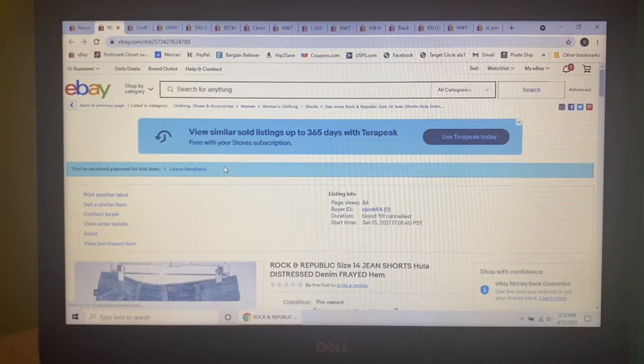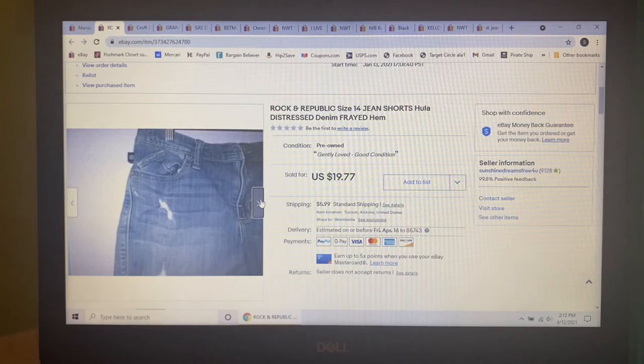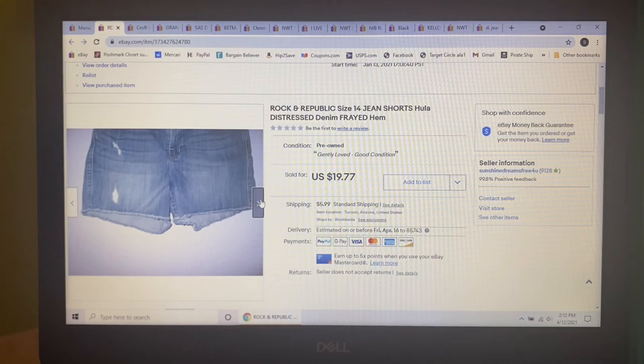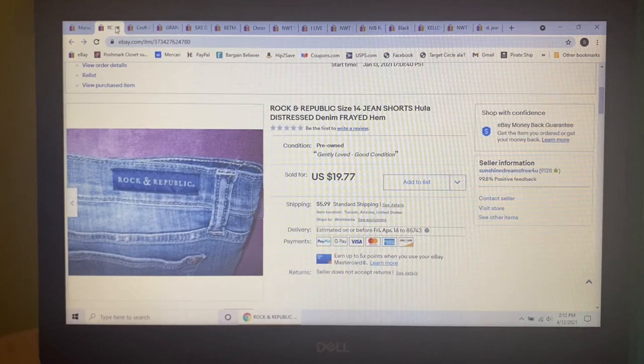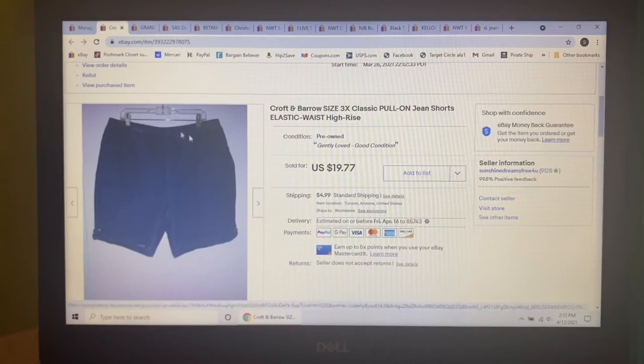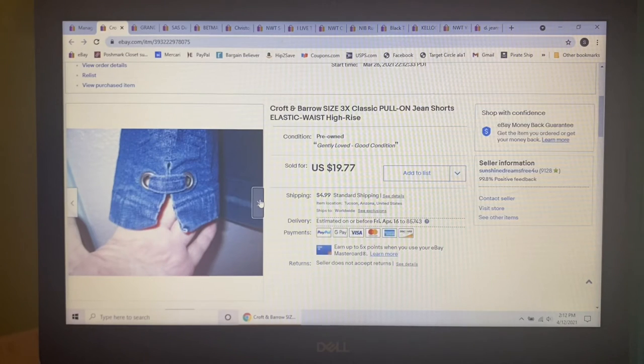Next item I picked up for a couple bucks at Goodwill — these Rockin' Republic size 14 jean shorts, distressed with a frayed hem. I had them listed for $19.77 and that's what they sold for. People are starting to buy shorts for the summer. Next item I picked up at Goodwill for $3.29 — these Croft & Barrow size 3X classic pull-on jean shorts with an elastic waist, high rise, and cute detail on the hem. I just sold a new-with-tags pair last week for $19.77 as well.